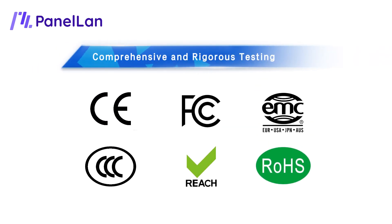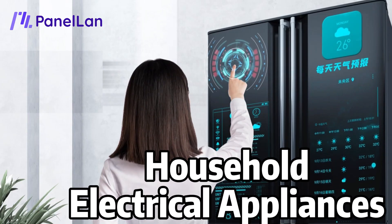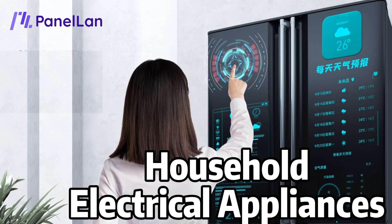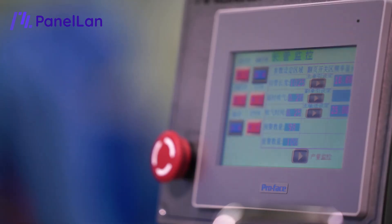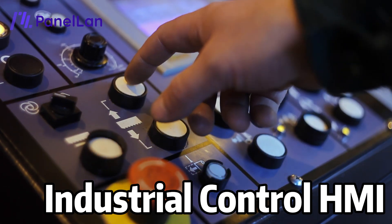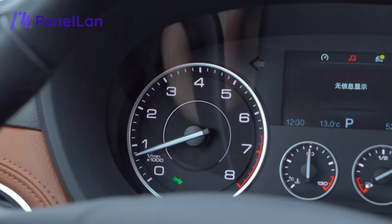The product has undergone comprehensive and strict testing and is widely used in household electrical appliances, medical care, industrial control, HMI, and car dashboards.